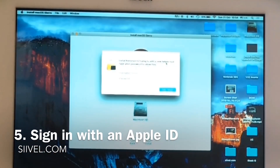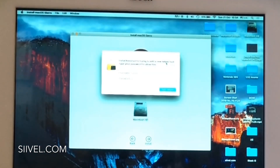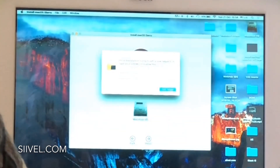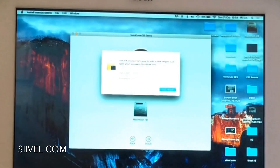The installation took about 18 minutes, but I have sped up some of the less important parts of this video, so it was shortened to about 5 minutes. Let's do this.